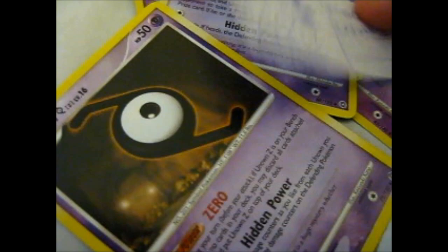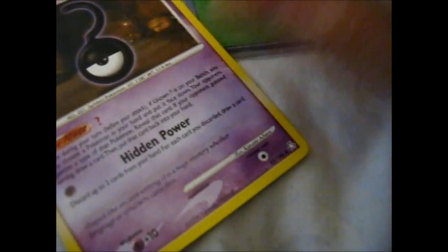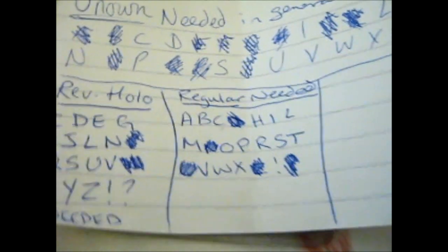We got a Z there. We got an N normal. We got a U normal. Question mark — normal. We've minused quite a few there.